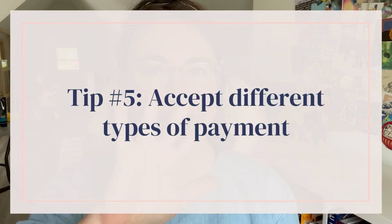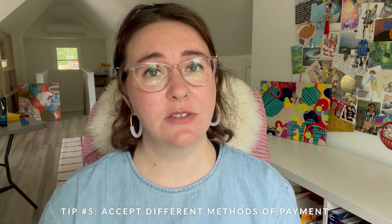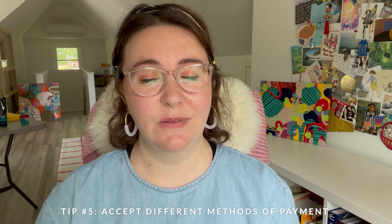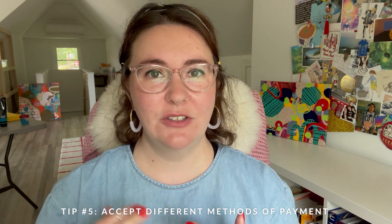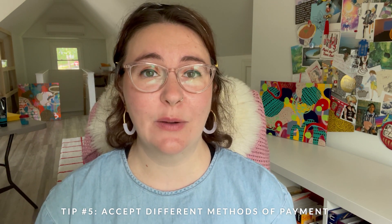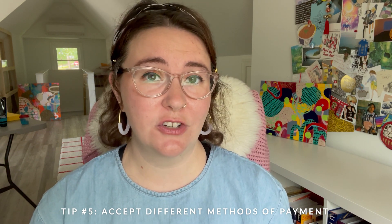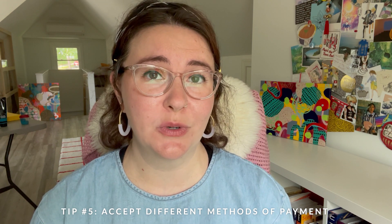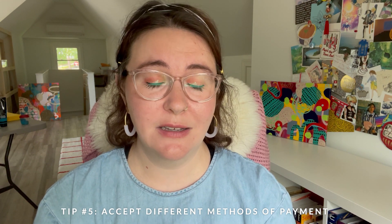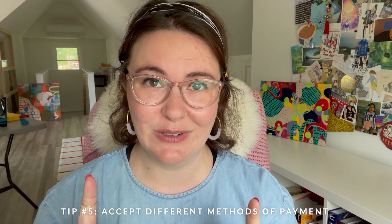Tip number five: accept different types of payment. On my website I was only accepting PayPal, and I would get messages from people saying they didn't have a PayPal account. By opening it up to credit card I found the checkout process has been much easier. Keep an open mind to accepting different payment methods preferred by your collector, and if you're in a conversation with them, ask what their preferred way of payment is. Please do not accept a check from any scammers that are emailing you — that is a story for a different time, but the check will bounce. Please do not do this.